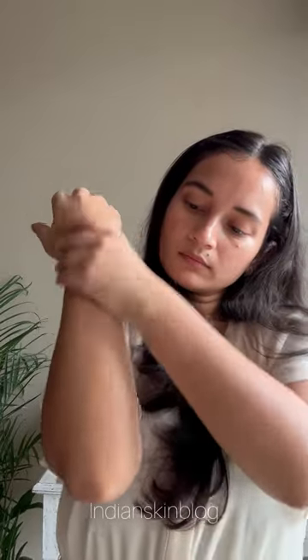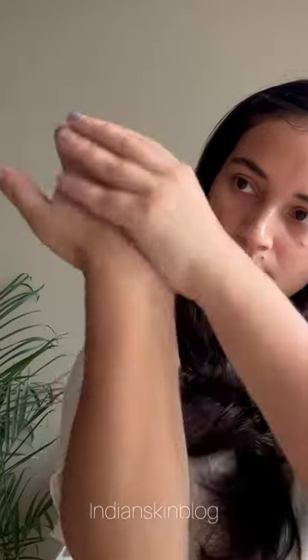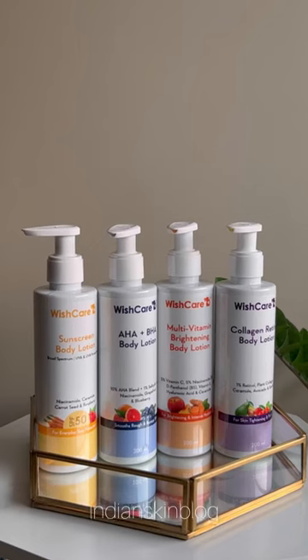Trust me, if you're not taking care of your body skin already, you are letting such a large part of your life remain neglected — pun intended. Wishcare has just launched a massive variety of body lotions targeting multiple body concerns, and here's how you can figure out which one is best meant for your skin type.